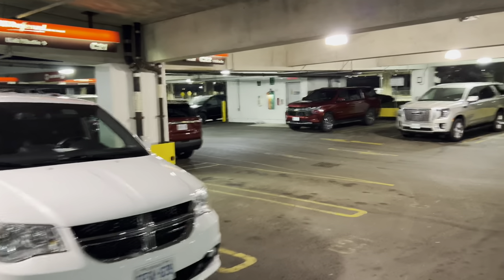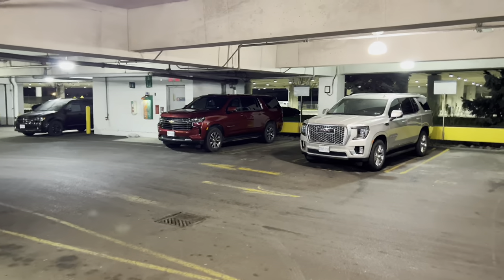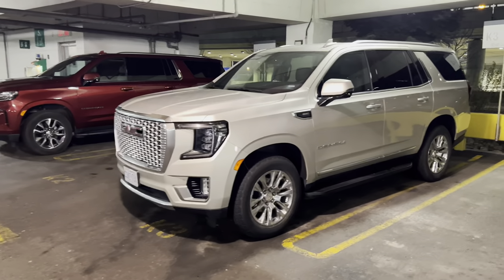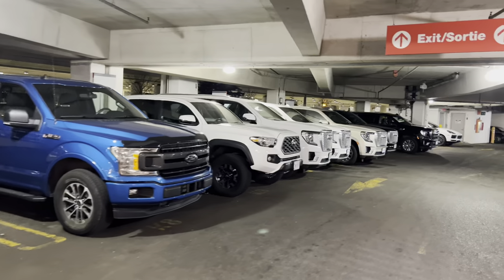Dodge Caravan. Down at the end, we got a couple of Suburbans or Yukons. That one's a GMC. I think that one's a Suburban. This is a Denali, a GMC Denali. Another GMC Denali. A bunch of pickup trucks and more GMCs down there.